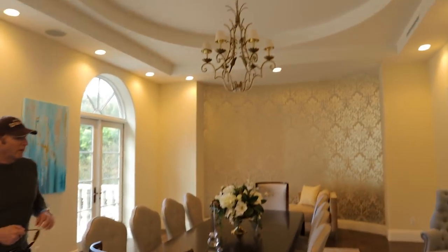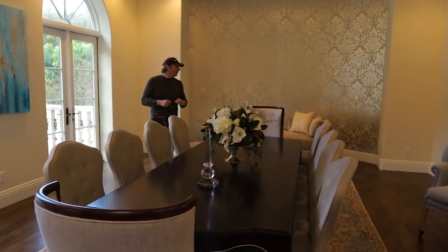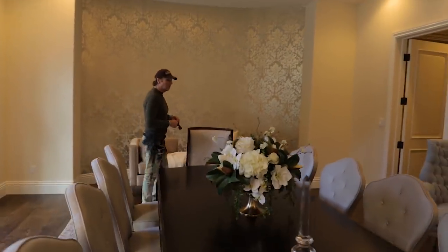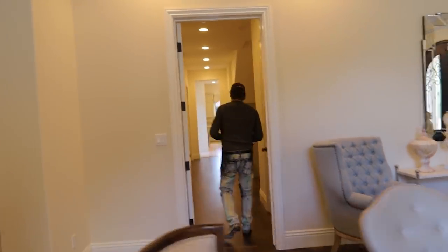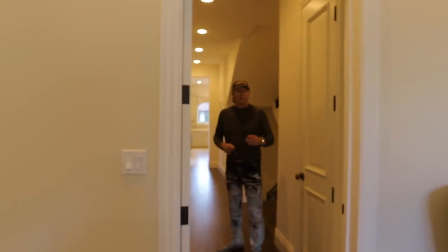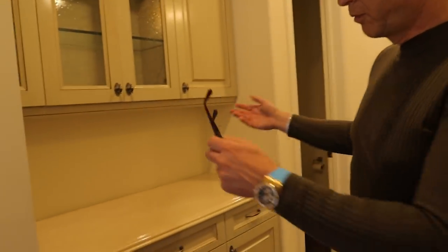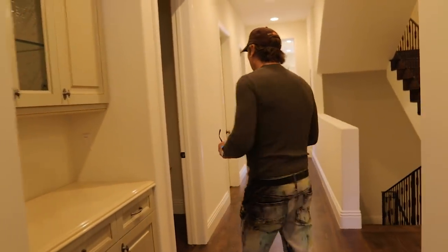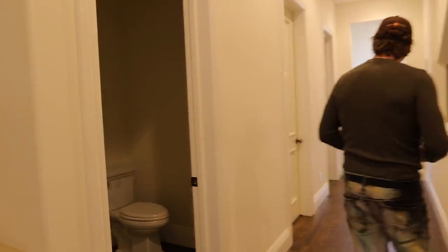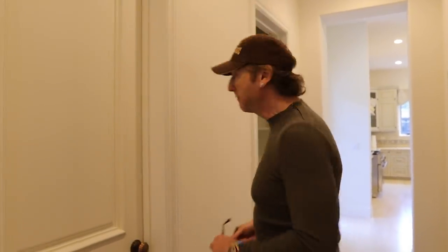And this is the formal living room, which joins a butler's pantry, I believe. Indeed it does. Let's go take a look at that. So this is called the butler's pantry, and this is where food would be prepared before it's brought to the table, so it looks absolutely perfect. Another guest room, lavatory, and storage closet — yeah, or where you want to hide your kids, you know.